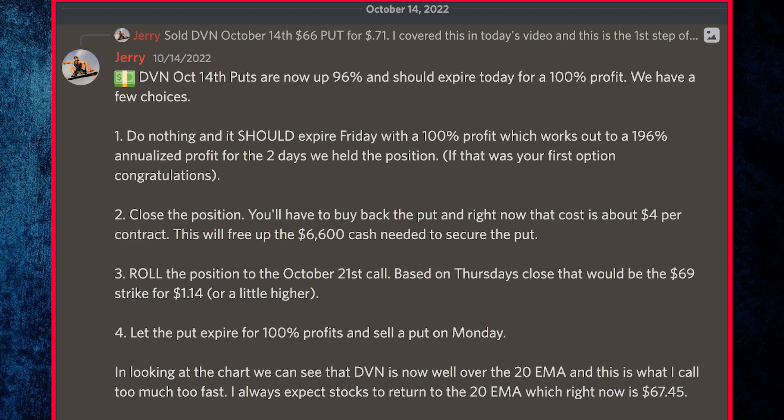If that was your first option, congratulations. Number two, close the position — you'll have to buy back the put, which right now costs about $4 per contract, freeing up the $6,600 cash needed to secure the put. Number three, we could roll the position to the next week — based on Thursday's close, that would be the $69 strike for $1.14 or maybe a little bit higher.